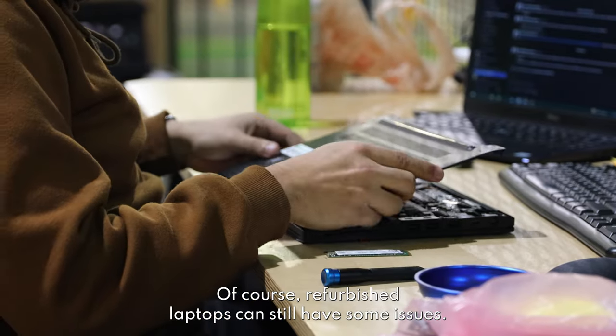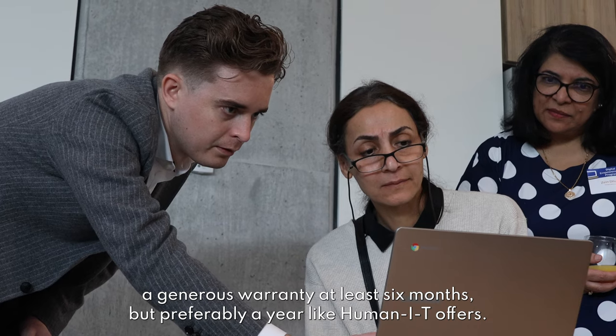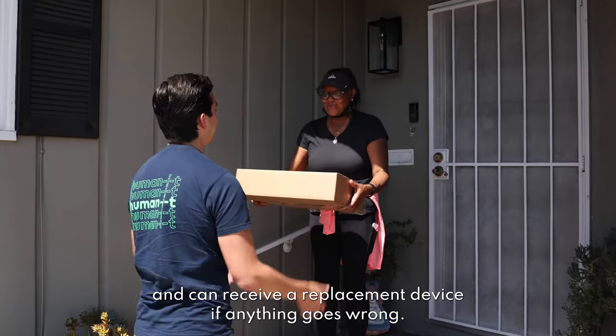Of course, refurbished laptops can still have some issues. That's why it's important to only buy refurbished computers from sellers who offer a generous warranty — at least six months, but preferably a year like HumanIT offers. This gives you peace of mind in knowing that you're covered and can receive a replacement device if anything goes wrong.